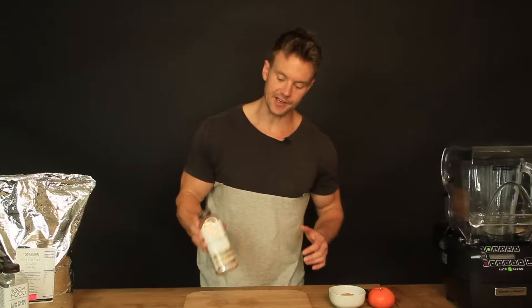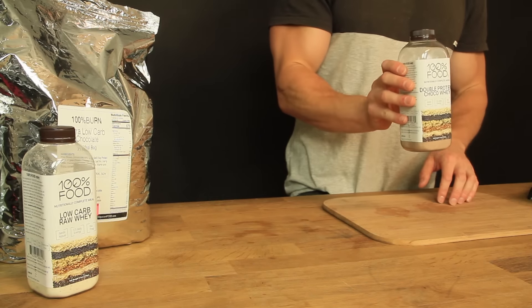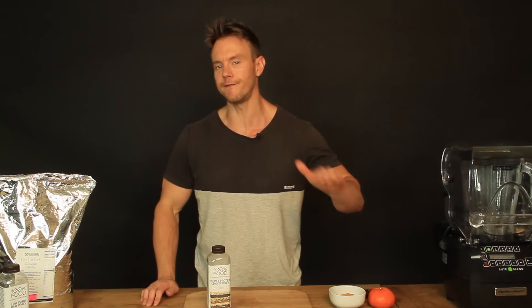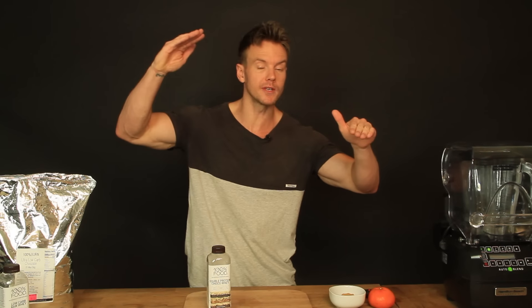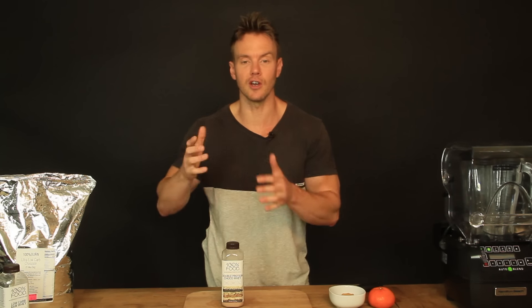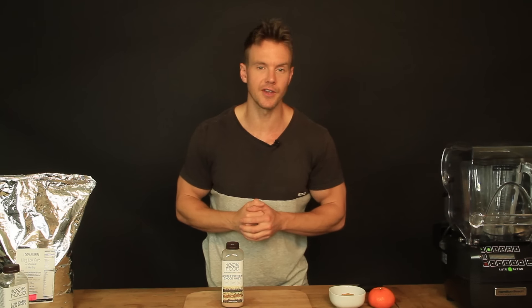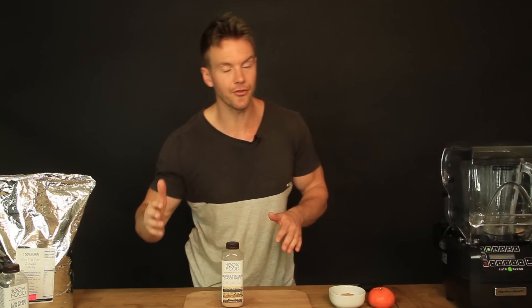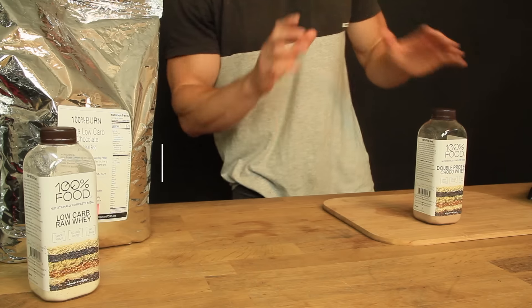Today I'll be checking out their double protein chocolate whey. Like the name suggests, it's got double the protein of your RDA, so instead of 50 grams it's bumped up to 100, and carbohydrates have been brought down from 300 down to 250, and fat is still the same at about 65 grams. Remember, spread throughout the entire day — that's not per bottle. Each bottle provides a third of that adjusted RDA, which means you're getting about 33 grams of protein per bottle, carbohydrates 83, and fats around 22.